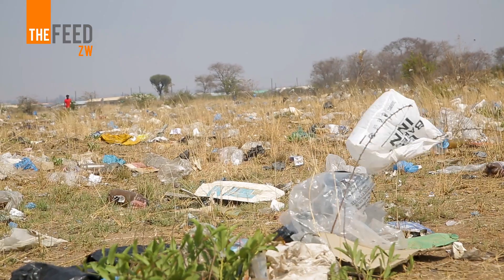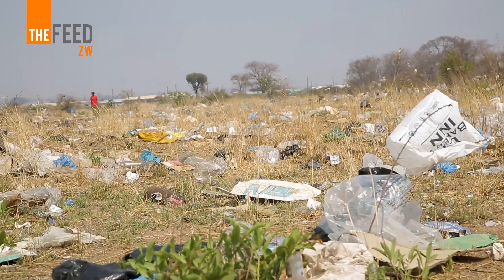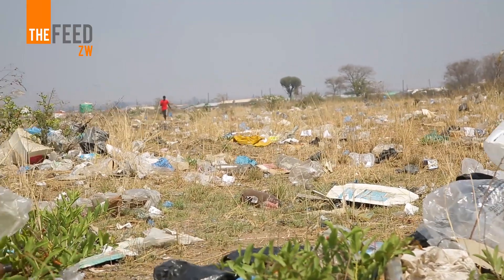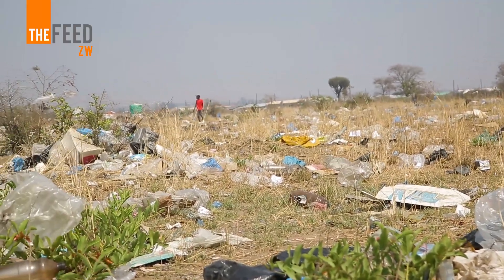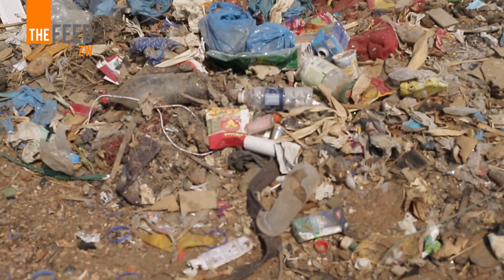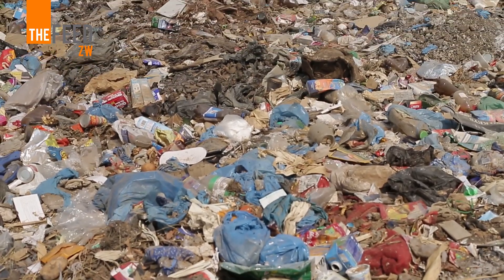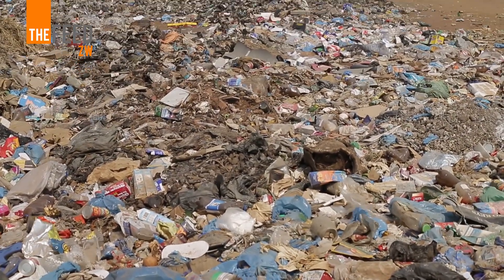The rest is either in the streets, in our water sources, or places that we can't account for — even our landfills. With our baseline survey conducted in 2021-2022 in Kweru district, we found out that over 90% of the waste being dumped in communities is actually plastic pollution.